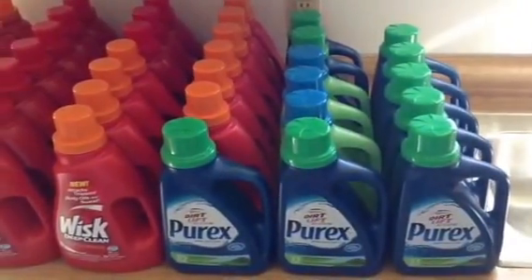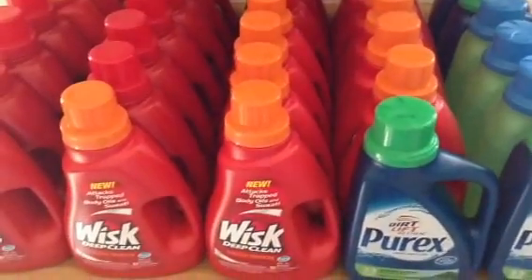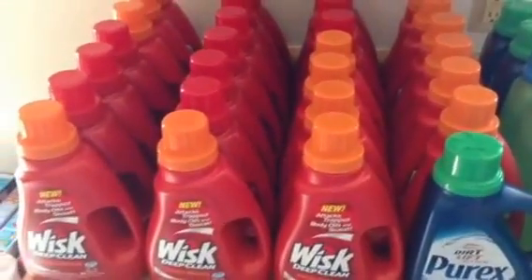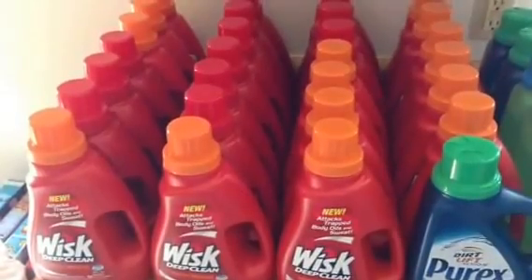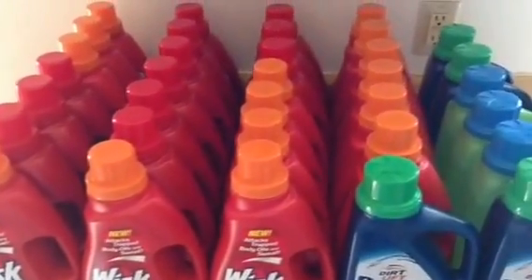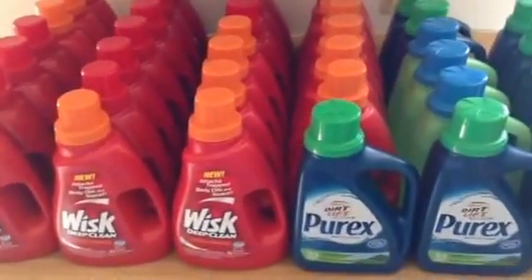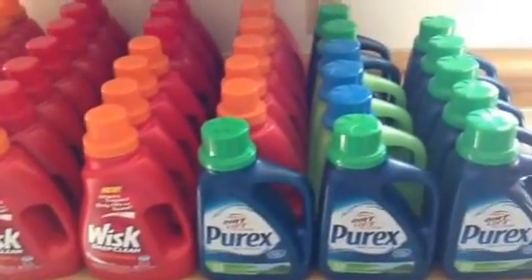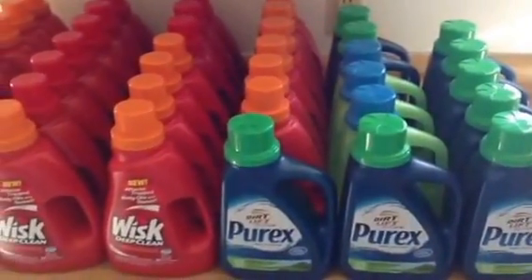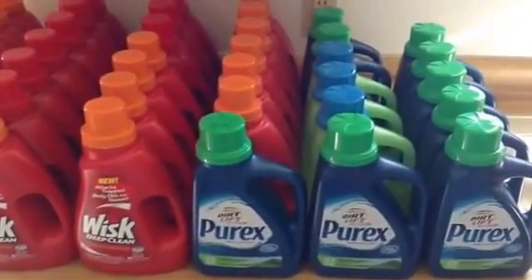The Whisk turned out to be the better deal that she substituted, because there are $1 off one coupons out. She substituted it at the same exact sale price as the PRX — buy one for $5.99 and get two free — which is a great deal in itself because the Whisk is originally priced at $8.99 a piece at our store. So buy one get two free equals out to $2 a piece, but the $1 off coupon brings it down to $1 a piece. That's a really great deal — I did as many as I could find coupons for.